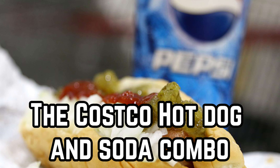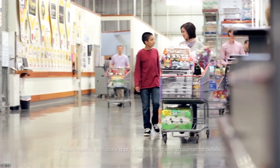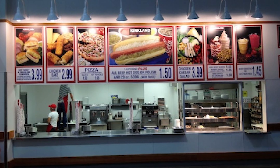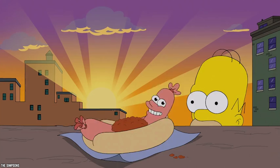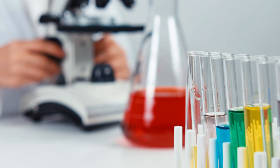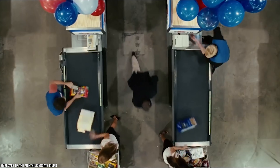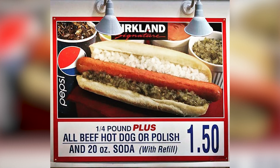The Costco Hot Dog and Soda Combo. When you have finished your shopping at Costco, you can take a load off and recharge your batteries at the in-house restaurant. Costco serves up some of the best fast food, and the famous hot dog and soda combination will cost you a mere $1.50 and leave you satisfied. The all-beef dogs are made in-house and are steamed, with no additives or questionable chemicals. This popular item sells like crazy, but actually does not bring in the big bucks for Costco — in fact, the company actually loses money each year by selling this combo.